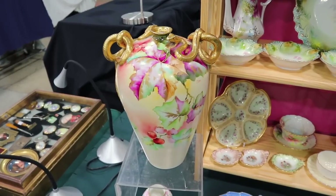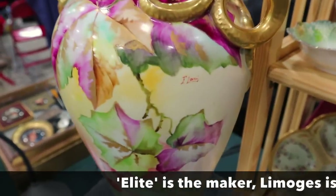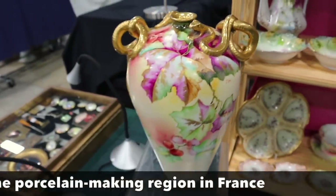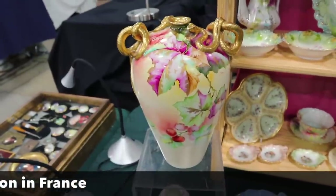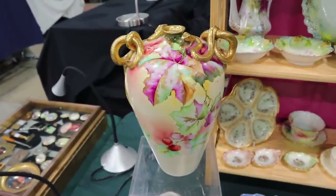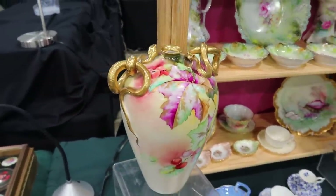I believe this is by the Elite Company in Limoges — it is artist-signed. Artist-signed pieces can be more valuable, but what makes this really special is the serpents on the top of the vase. This should date sometime in the Art Nouveau era, between about 1895 and 1910.